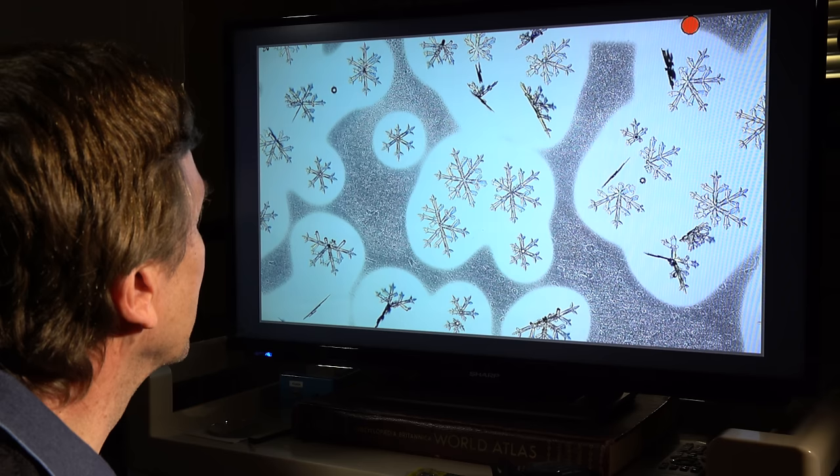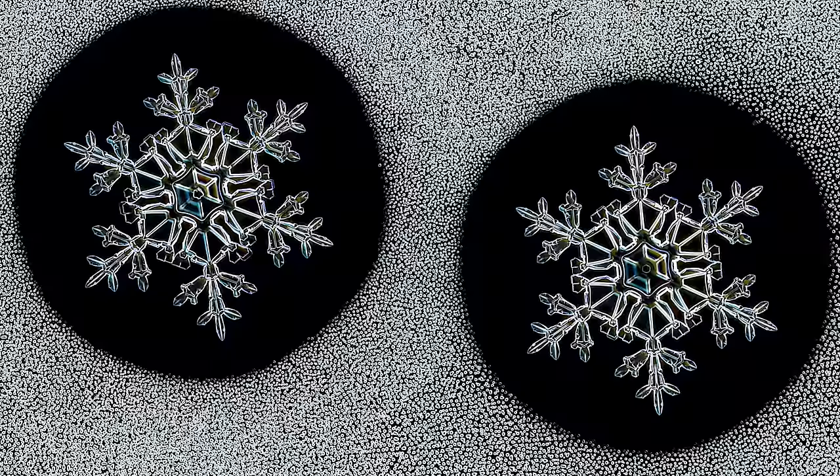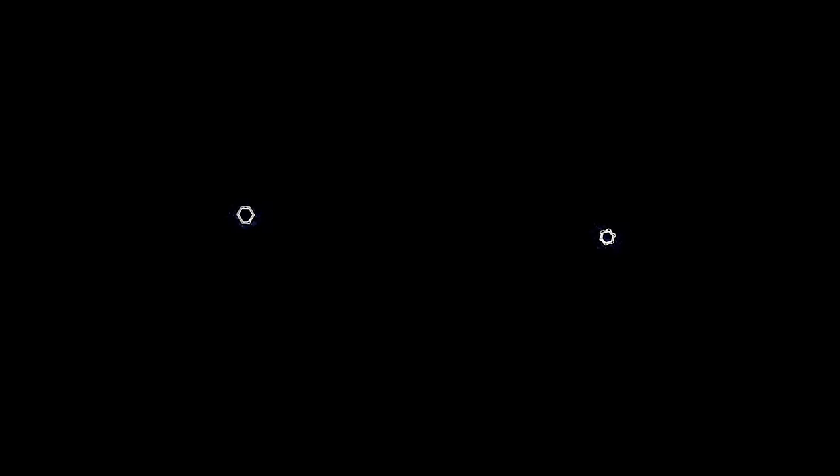Liebrecht can create a whole batch of crystals on the same plate — like these two. They're growing in exactly the same conditions. And look — twins! But these perfect copies only exist here, in the lab.